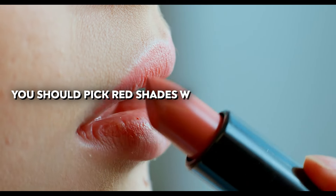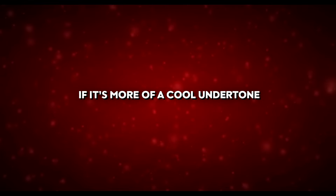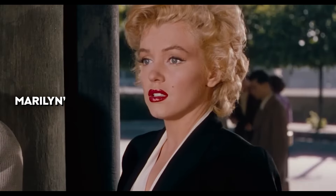Experiment with different hues to discover which one best enhances your beauty. If your natural skin undertone is neutral, any shade of red will do. If it is warmer, pick red shades with a touch of orange to make your skin look brighter. If it's a cool undertone, choose red shades with blue or purple hints to avoid looking pale.